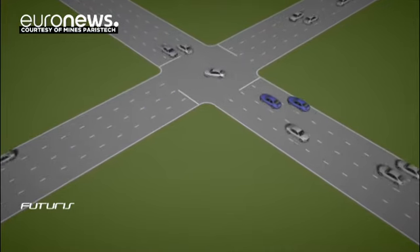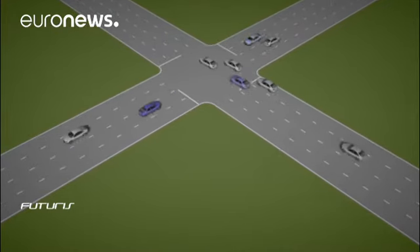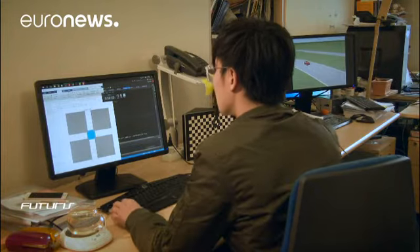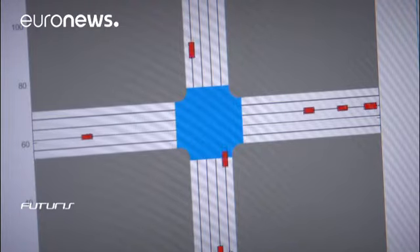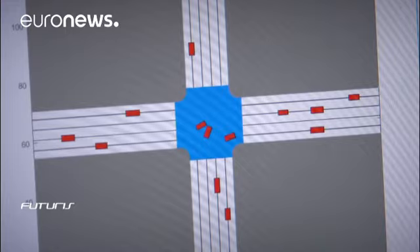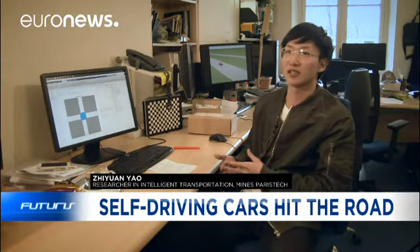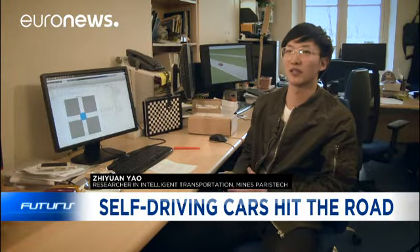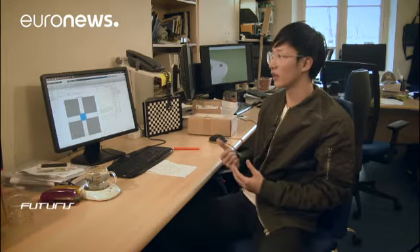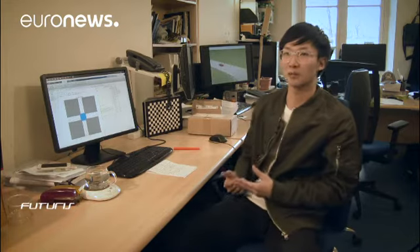In this computer simulation, self-driving cars cross an intersection while wirelessly coordinating with each other. But in real life, communication problems might occur. The more realistic a simulation is, the more problems there will be — but the researchers are trying to take all those problems into consideration and solve them step by step.